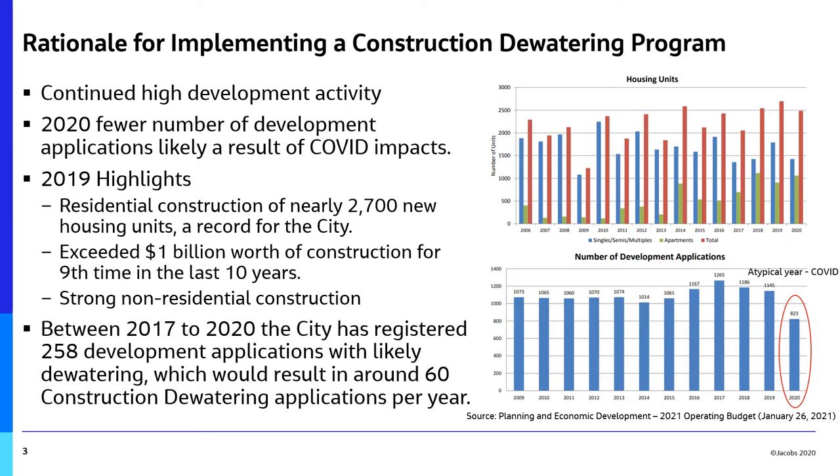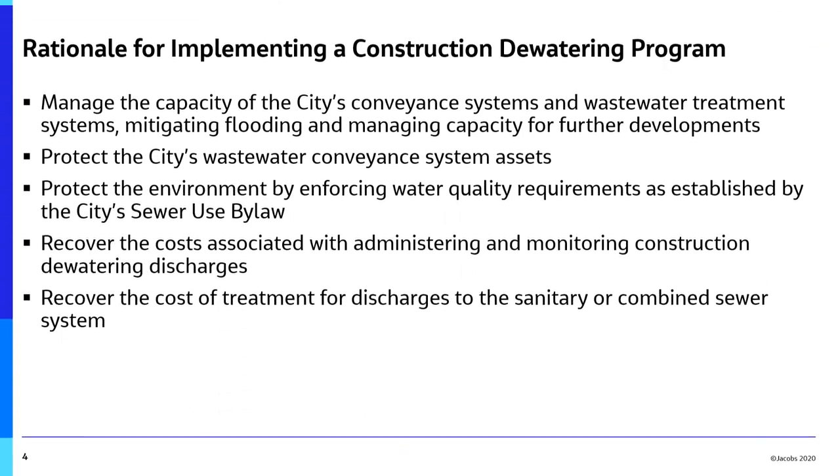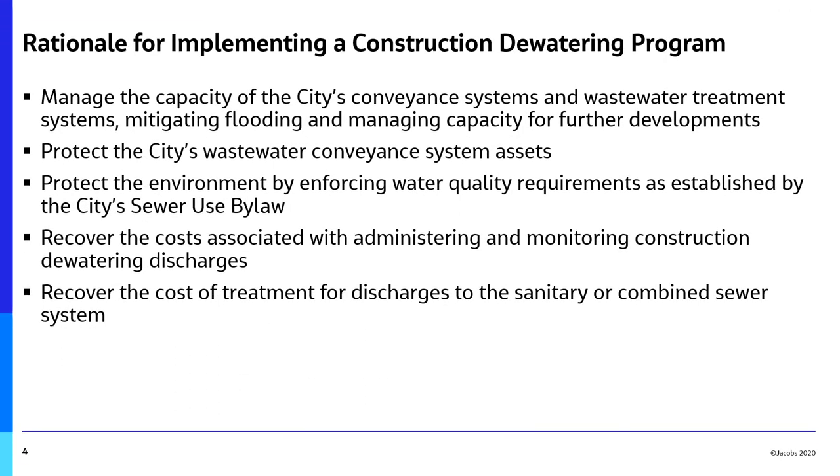Between 2017 and 2020, the City of Hamilton registered 258 development applications with likely dewatering requirements, which would have resulted in approximately 6 construction dewatering sewer discharge permit applications per year. Given the strong development and construction activity ongoing within the City of Hamilton, a need has arisen to manage, permit, and monitor discharges occurring because of construction dewatering activities.